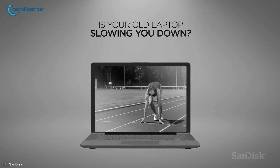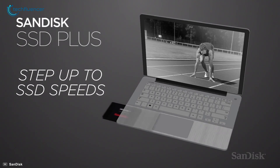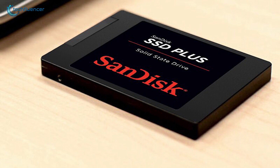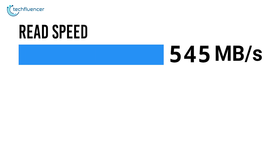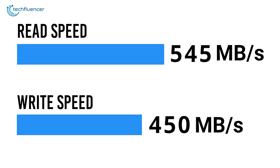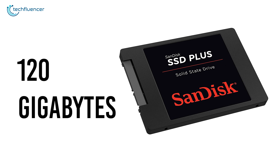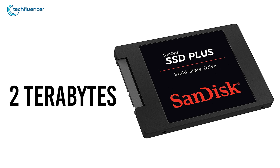Next up at number 4, we have the SSD Plus from SanDisk — a SATA-based internal SSD with reliable performance, fast data transfer and plenty of storage options for laptops. This SSD doesn't disappoint when it comes to fast data transfer speed, thanks to its 545MB per second read and 450MB per second write speed, which is fairly awesome coming out of a SATA-based SSD. The capacity range starts from 120GB and stretches as far as 2TB, with 4 more options in the middle.